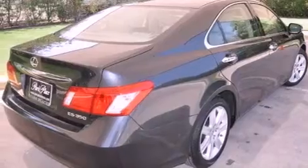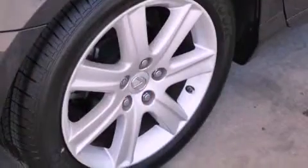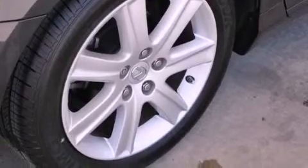Its top features and packages include the premium package, air conditioning with automatic climate control, cruise control, an MP3 CD changer, interior wood trim accents, and stylish 17-inch alloy wheels.